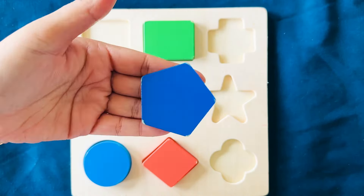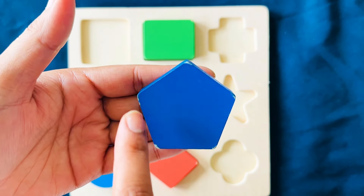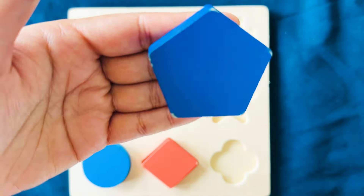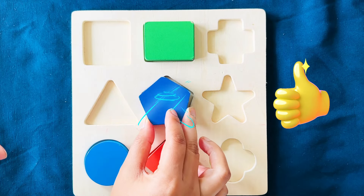This is a pentagon. It has five sides and five corners — one, two, three, four, and five. This is blue in color. It goes right here.